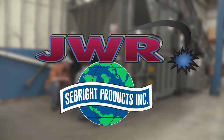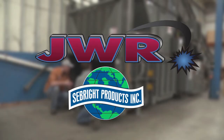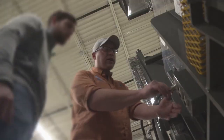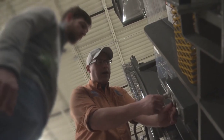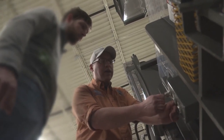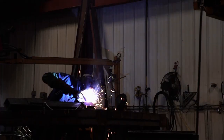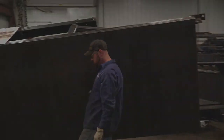Another industry first. JWR and Seabright Products — proud family-run companies located right here in the USA, with personal service that continues even after the sale, and real people who care about building and servicing equipment you can depend on for many years.